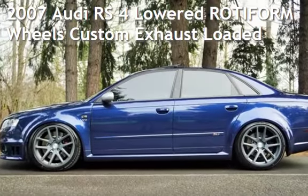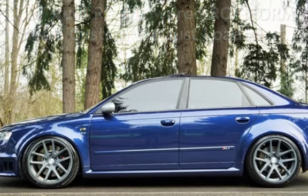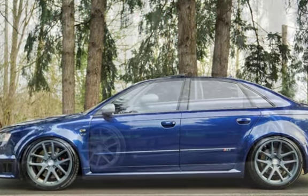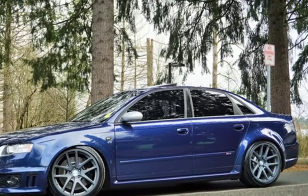Check out this pre-owned 2007 Audi. This four-door sedan has an eight-cylinder, 4.2-liter V8 engine, with all-wheel drive, and a six-speed manual transmission.